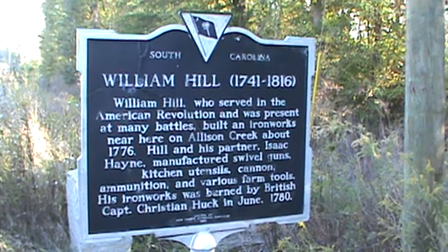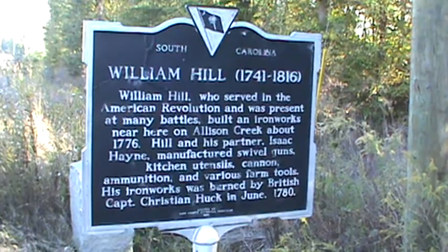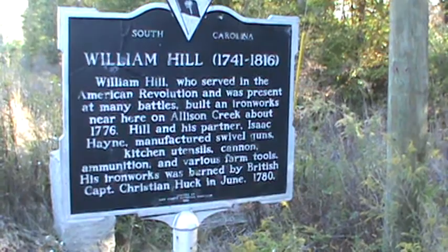His iron works was burned by British Captain Christian Huck — of Huck's defeat — in June 1780. That's what happened down in Brattonville, the Battle of Huck's Defeat, I believe.